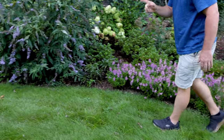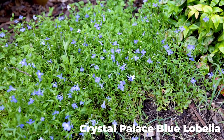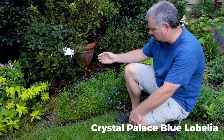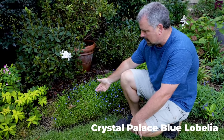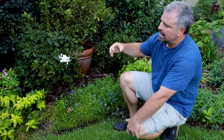Next up on my runner-up list is going to be Lobelia. Lobelia is a great annual plant that just blooms and blooms and blooms. Works great in part shade. These little blue flowers — or white, there's white Lobelia as well — are super easy and tend to make it through the heat of the summer.